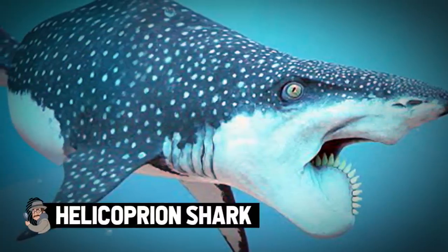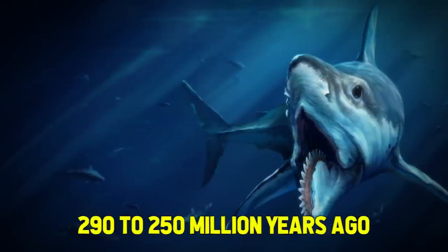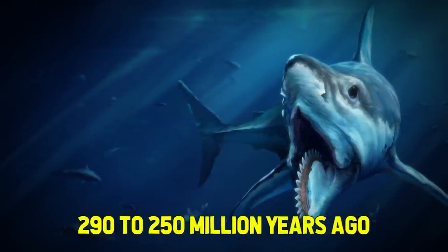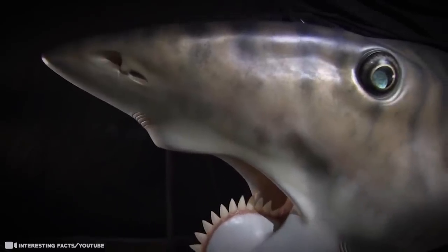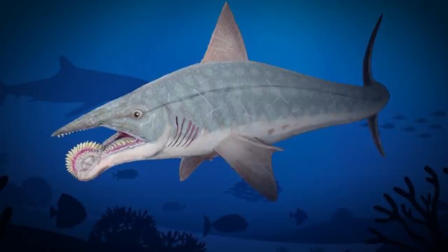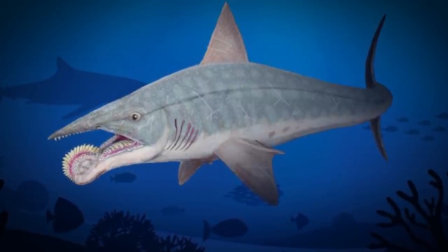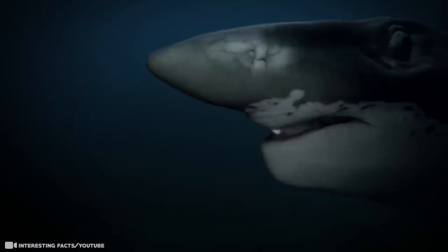Helicoprion shark. Get a good look at this sea monster. This extinct shark lived approximately 290 to 250 million years ago during the early Permian to early Triassic periods. It was first discovered in 1889 and named helicoprion, a name which means spiral saw. The jaw created a rolling back and slicing mechanism, so you can just imagine this shark literally sawing its way through a good meal.